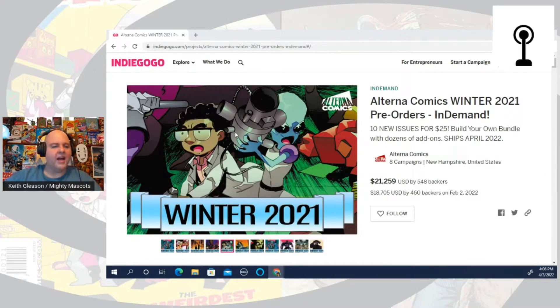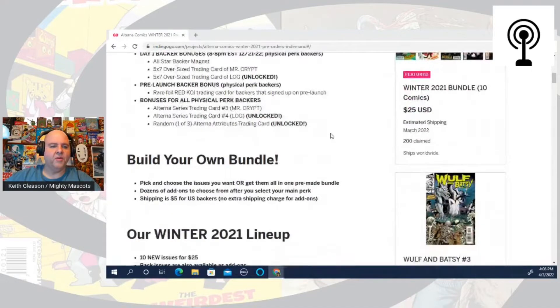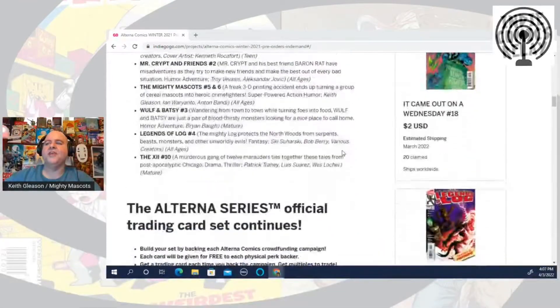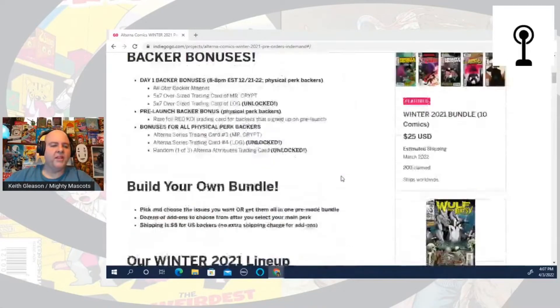I believe the printed comics are just about done printing and should be fulfilling very shortly. I saw some tweets from Pete about it, and as soon as the books arrive they'll go right out to fans. The campaign will be closing shortly after that. The spring campaign is also going on right now — this is the only way you can get the Alterna trading cards, only available through the campaign.